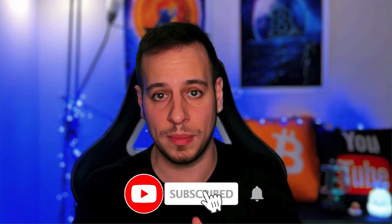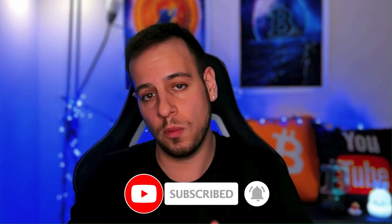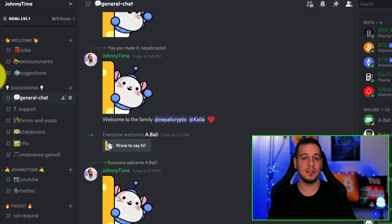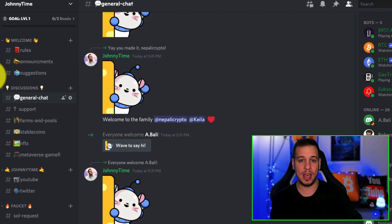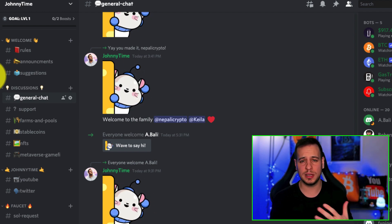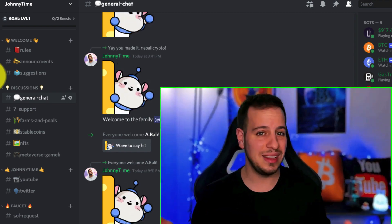If this kind of content is interesting for you and you want to learn from someone doing full-time research on DeFi, smart contracts, and blockchain analysis, please make sure to subscribe and click the bell notification button so you can watch new educational videos while they're hot. Also consider joining the new Discord community, the JonnyTime family — link in the description below. You can ask questions there, direct message me, or ask the community. There are a lot of smart people there who will help you out in DeFi.